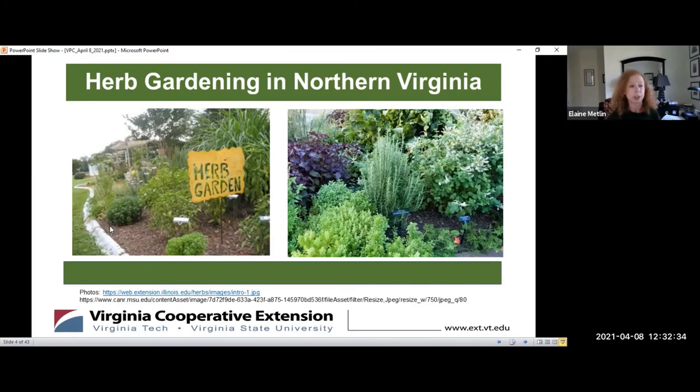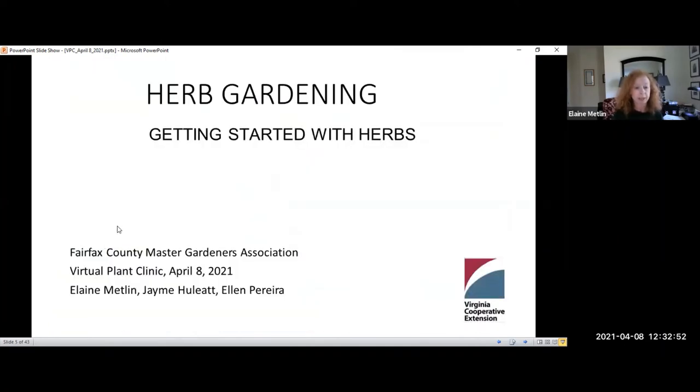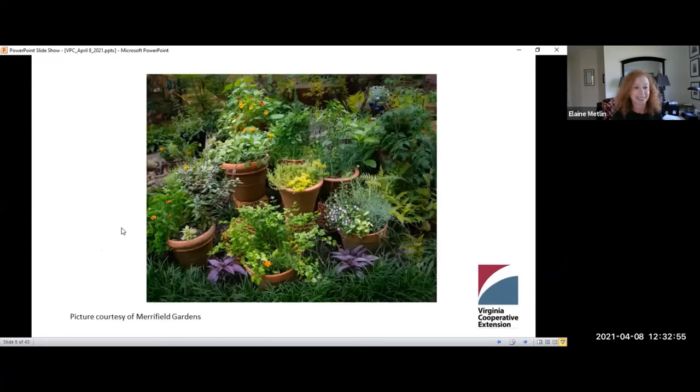We're going to talk this morning. I'm going to introduce herb gardening in Northern Virginia and give an overview of how to grow herbs generally. This is a beautiful picture taken from Merrifield Gardens website showing how herbs can not only be edible but also beautiful.